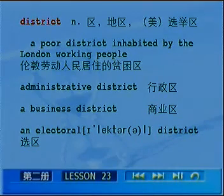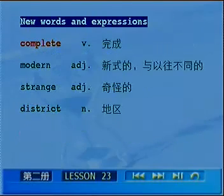回顾district用法：a poor district inhabited by the London working people，administrative district，a business district，an electoral district。好，以上是所有单词讲解。Follow me once again，please：complete，modern，strange，district。